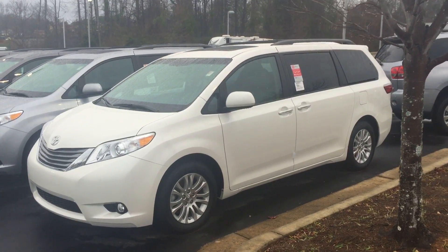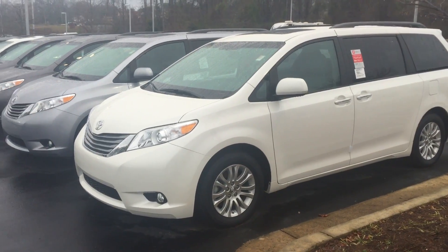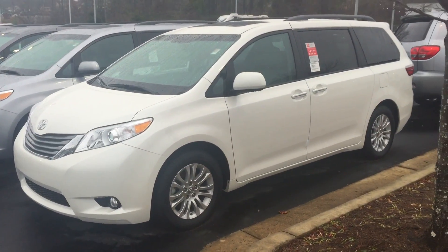Good morning, Nancy. This is Jody Hobbs of LaGrange Toyota. Got your inquiry on a Sienna — going to give you an overview of our inventory.